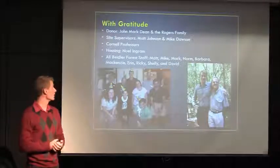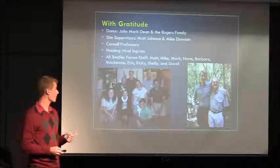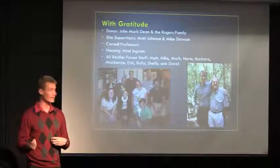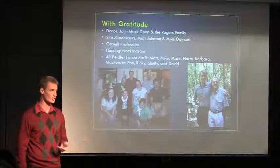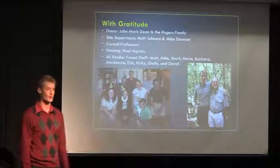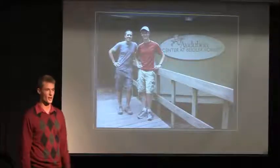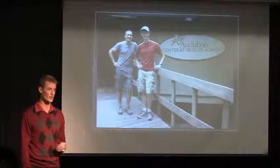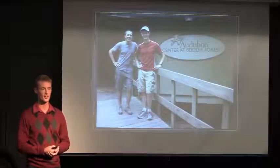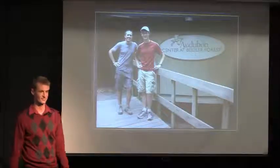I'd like to thank a lot of people: my donor John Mark Dean and the Rogers family; my site supervisors Matt Johnson and Mike Dawson; all the Cornell professors that helped me out, Ron Denniston especially; and then Noel Ingram, a really good friend of the National Audubon Society down there who let me stay in her house for free this summer. And then all the Beidler Forest staff. Most importantly, I'd like to thank my site supervisor Matt Johnson, who let me work really closely with him during my 10-week fellowship. I was really appreciative of all the work we got to do together. It was a really great experience. Thank you.